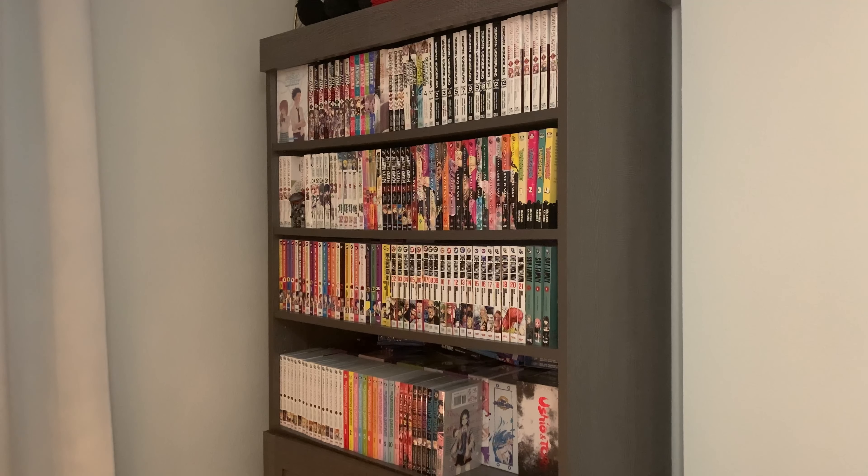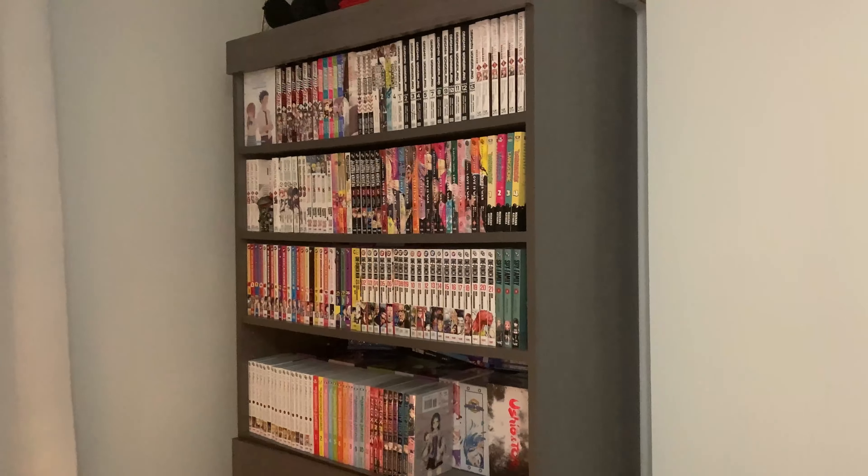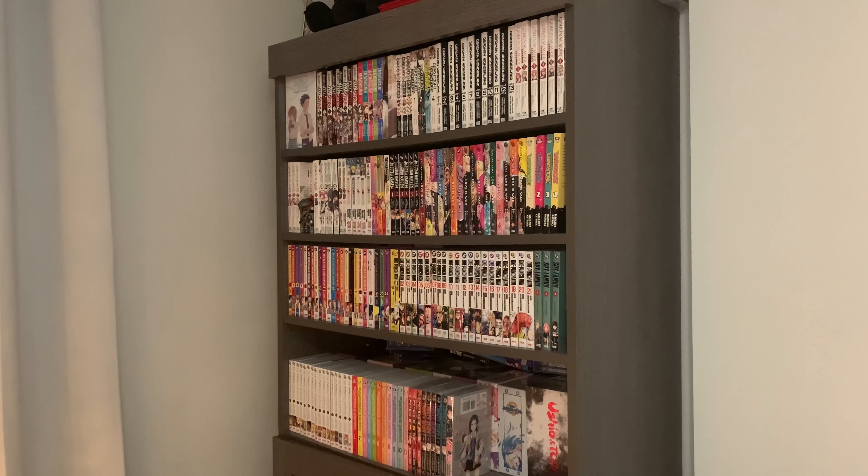Let's just get straight into it because it's going to be a long video, so I don't want to waste too much time talking. And sorry, I can't get a straight shot here. That's because my Christmas tree is here to the left. My collection is kind of scattered all over the place. I have some manga in one portion of my office, another portion at my desk, and then the rest is upstairs in a closet.